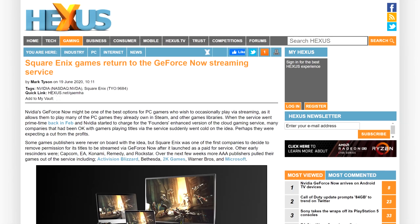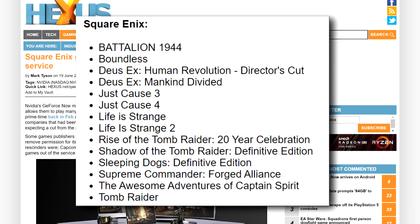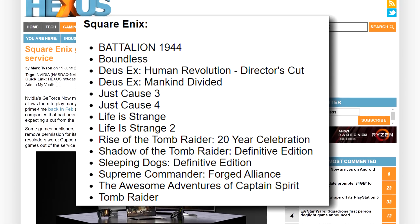Moving on to Nvidia, we got some good news. It looks like some companies are coming back to the GeForce Now streaming service. Square Enix has just announced 14 games available to the platform, including Just Cause 3 and 4, the two latest Deus Ex games, and three Tomb Raider titles.